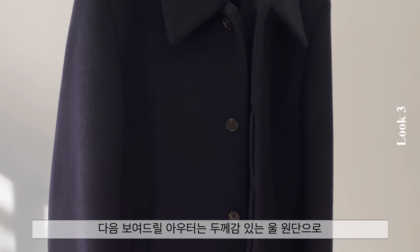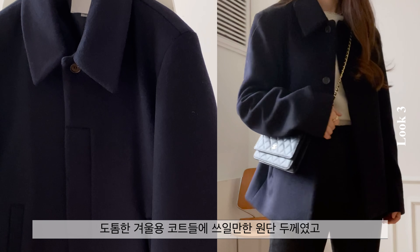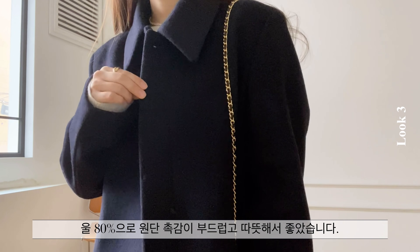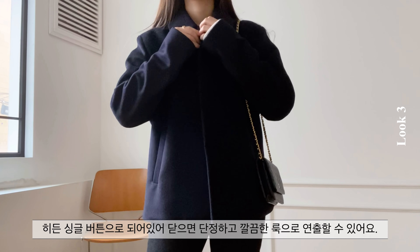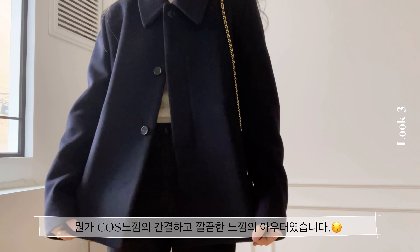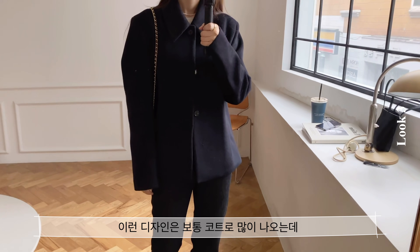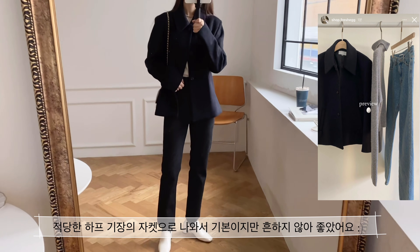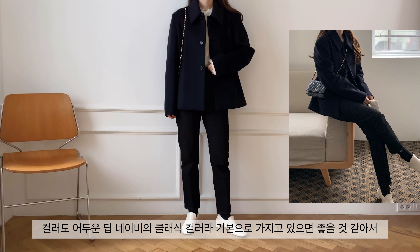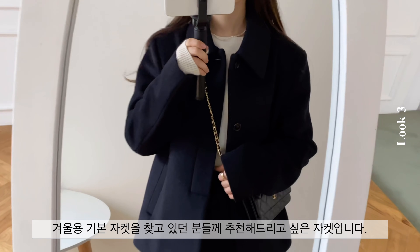다음 보여드릴 아우터는 두께감 있는 울 원단으로 어깨에 각이 딱 떨어지는 스타일의 자켓입니다. 도톰한 겨울용 코트들에 쓰일만한 원단 두께였고 울 80으로 원단 촉감이 부드럽고 따뜻해서 좋았습니다. 히든 싱글 버튼으로 되어 있어 닫으면 단정하고 깔끔한 룩으로 연출할 수 있어요. 컬러도 어두운 딥 네이비의 클래식 컬러라 기본으로 가지고 있으면 좋을 것 같아서 겨울용 기본 자켓을 찾고 있던 분들께 추천해드리고 싶은 자켓입니다.